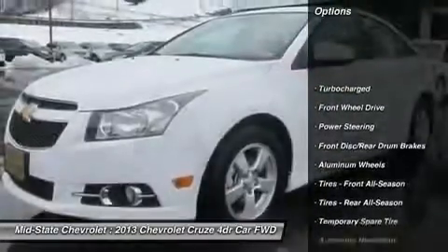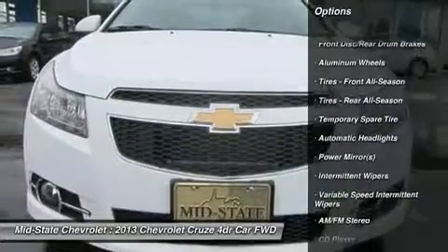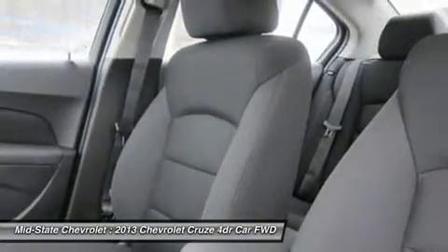Stability control. Traction control. Anti-lock braking system. Steering wheel audio controls. Air conditioning. Power steering.